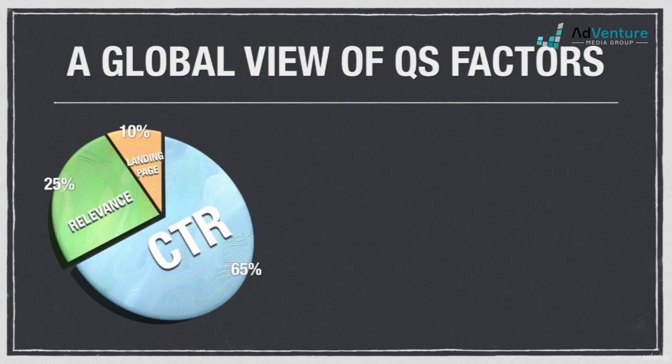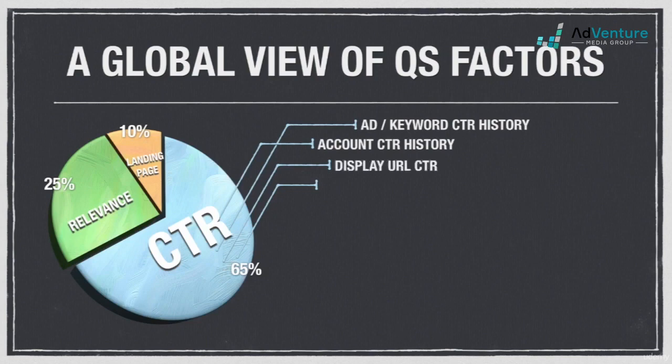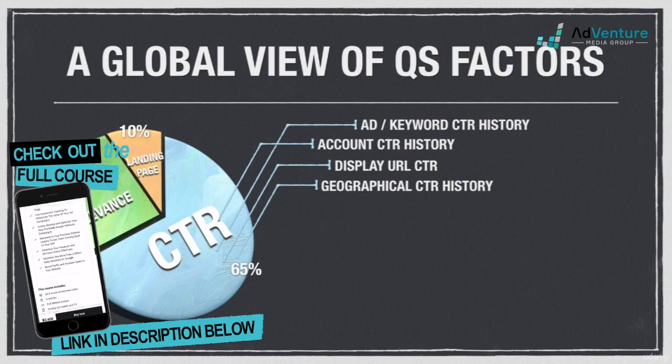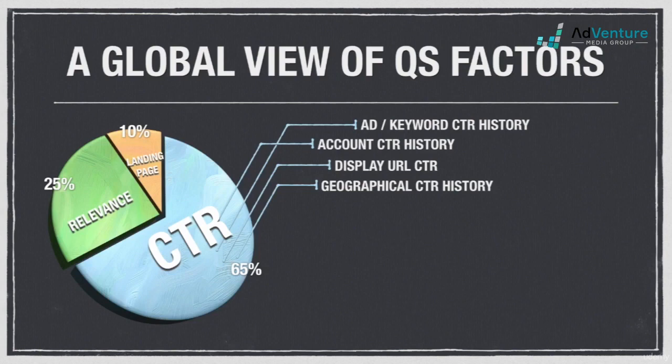The CTR portion of quality score includes ad keyword click-through rate history, which looks at the historical click-through rates for a given keyword and ad combination; account CTR history, which takes a broader look at all the keywords and ads in an entire account; display URL click-through rates, which accounts for differences in CTR across your various display URLs in an ad group; and geographical CTR, which accounts for how your keyword and ad click-through rates perform in different geographical locations. Some of these factors are only reflected in the real-time quality score assigned at the moment of a Google search, and not necessarily in the quality score number we see in the actual account dashboard.